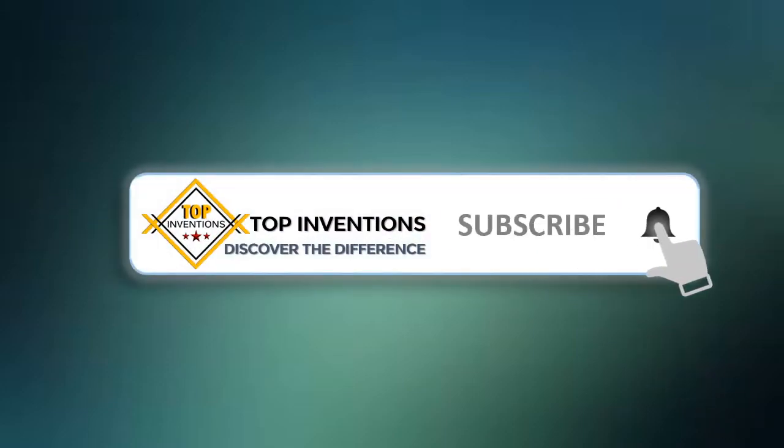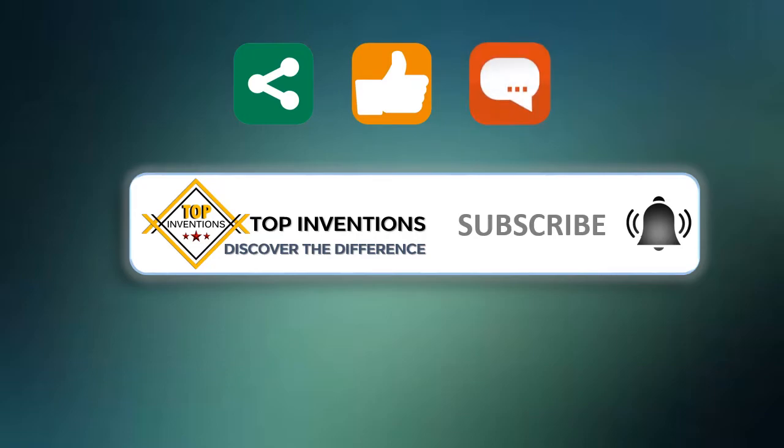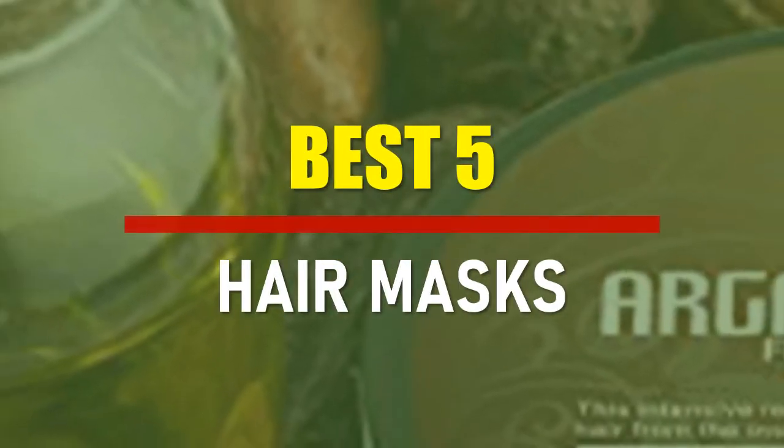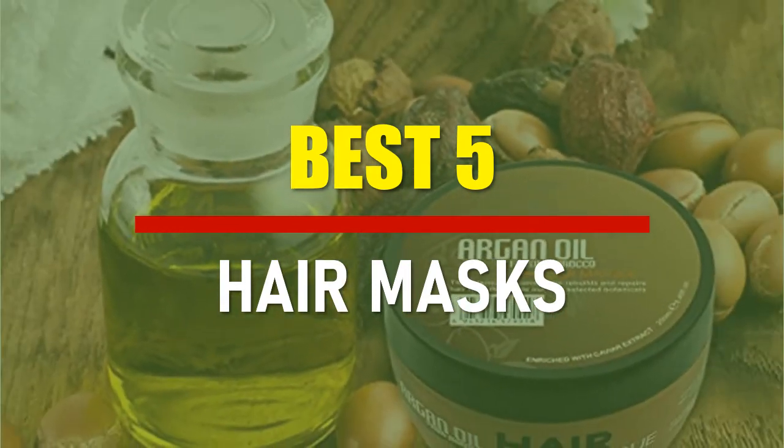Stay tuned by subscribing for next updates, and give me your valuable opinion. In this video, we are going to check out the best 5 hair masks. Let's see the features to find the best ones.